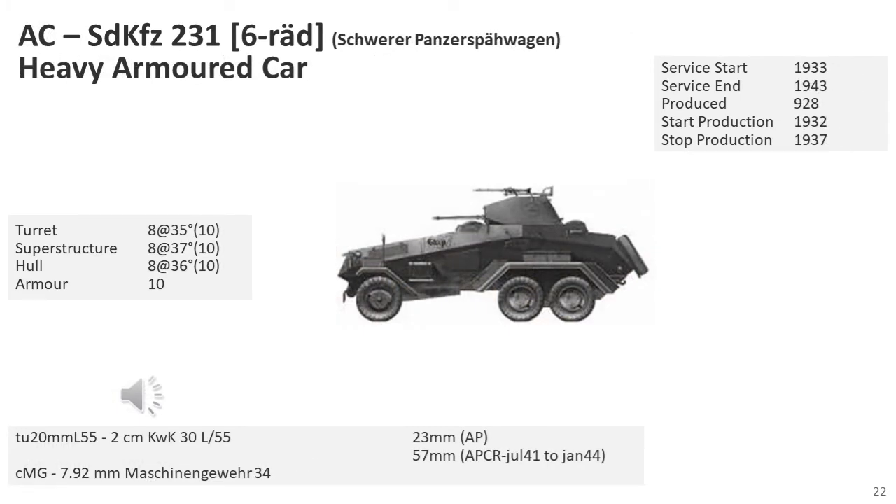The SD KFZ-231 was armed with a 2cm autocannon and an MG-13 machine gun. It had a second driver's position in the rear so that the vehicle could be driven either forward or backward with relative ease. The SD KFZ-231 was introduced into service in 1932 and began to be replaced in 1937 when the German army switched production to the eight-wheeled armoured cars rather than this six-wheeled armoured car. Despite being replaced, they were used by reconnaissance platoons during the invasion of Poland, the Battle of France and the initial invasions of the USSR, then withdrawn for internal security and training.